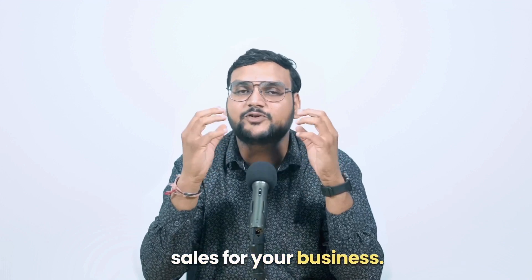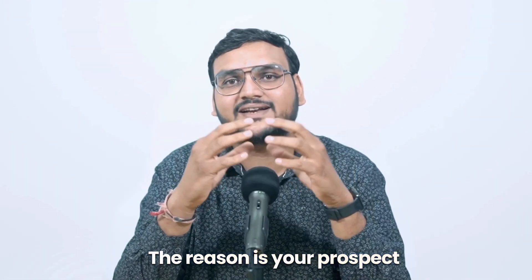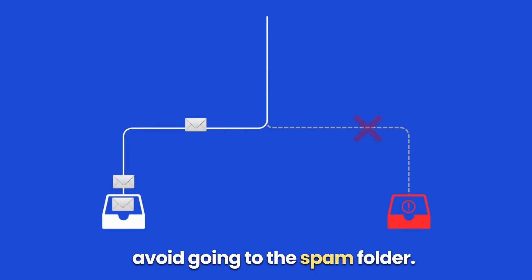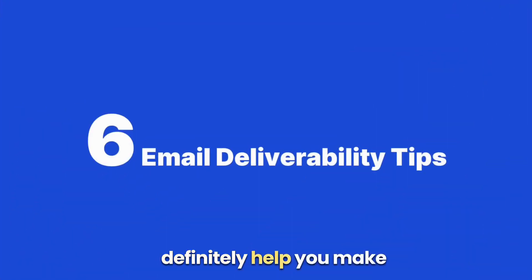If you're sending cold emails but they are landing in the spam folder, they are not going to generate any leads or sales for your business. The reason is your prospects are never going to read your emails because most people don't check their spam folders. But you can do certain things that could help your cold email avoid going to the spam folder. In this video, I'll walk you through the six email delivery tips that will definitely help you make that happen.